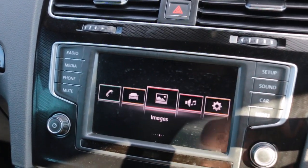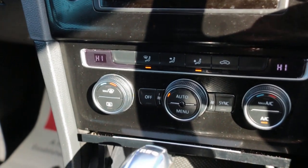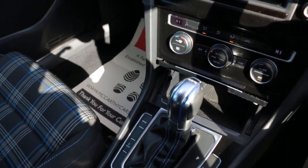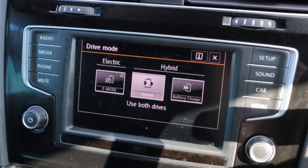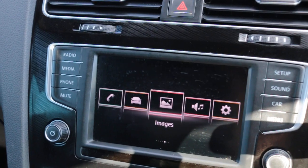Two-zone climate control air conditioning, DSG automatic transmission. The car has E-mode, hybrid, E-mode and battery charge functionality.